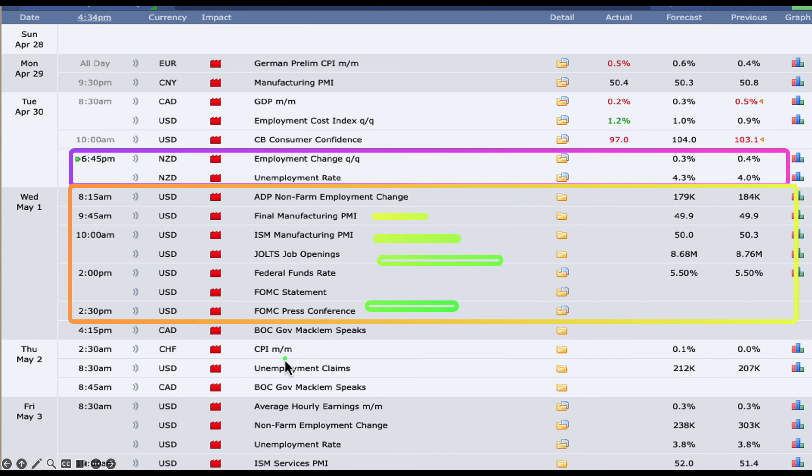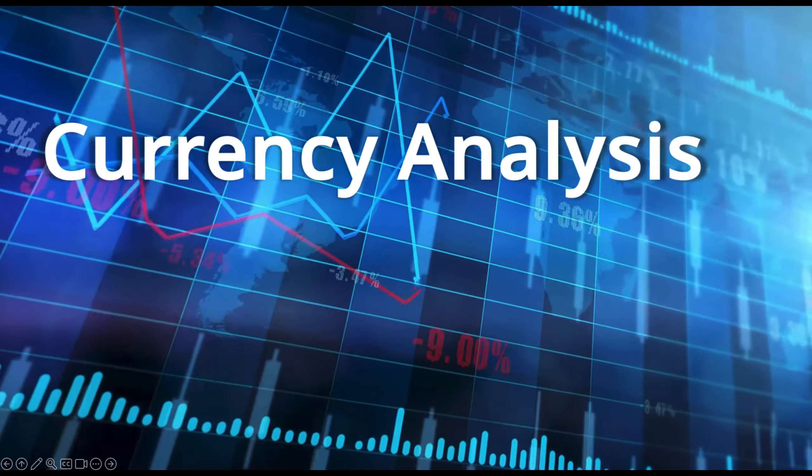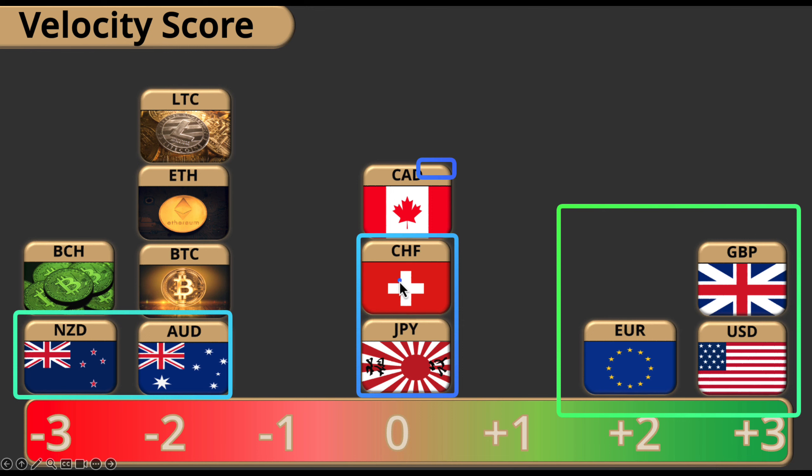Looking at the currency velocity scores: the pound, dollar, and euro are on the stronger side; the yen, Kiwi, and Aussie are on the weaker side. On a day like today the Swiss franc and yen are right in the middle, and the CAD is also in the middle — it doesn't really do much. We want to pair the strongest versus the weakest, so those top three versus those bottom two. I also still like the Swiss franc on the downside relative to the upside here.